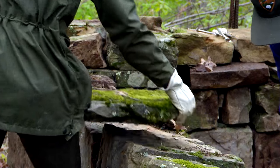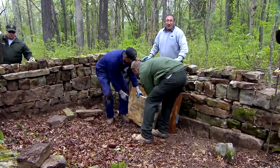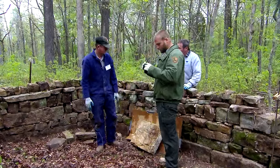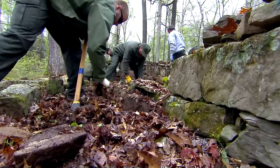This particular project here at Mammoth Cave is very sensitive — it's a very special project. Behind us here we have an old cemetery, and we believe it was built in the 1800s. We're actually very fortunate to have some old historic pictures to give us some detail on how to build the walls that have fallen down over the years.